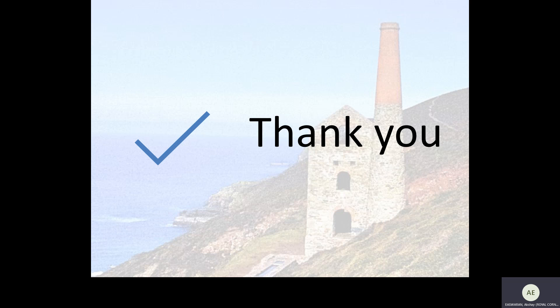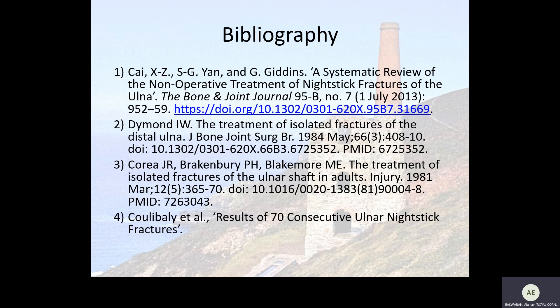Thank you very much for your attention. That is the end of my presentation, and here is a list of all of my references for any further reading.